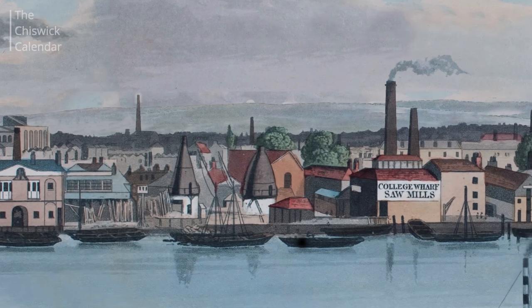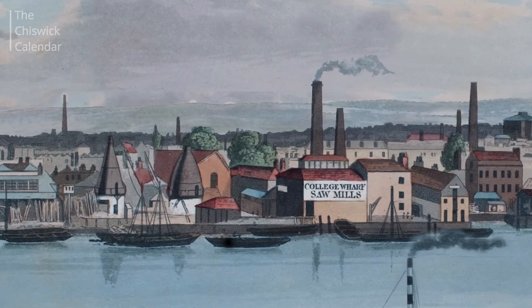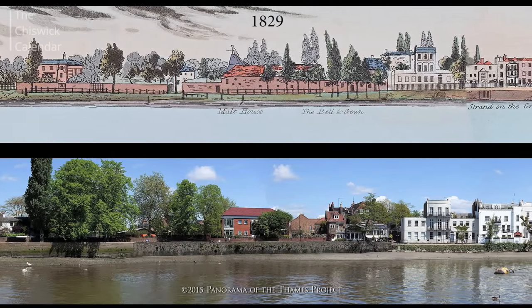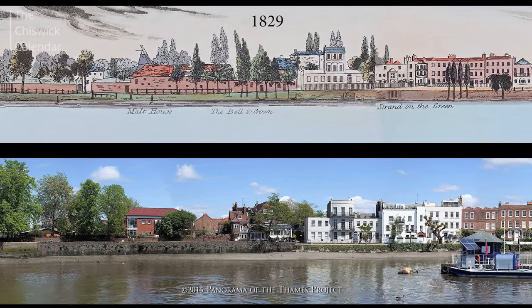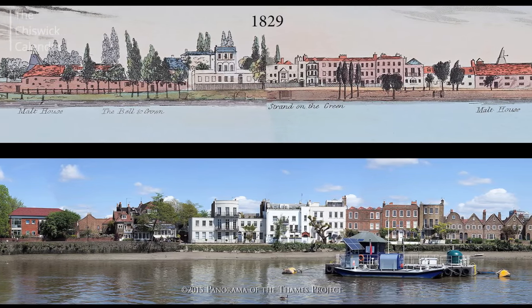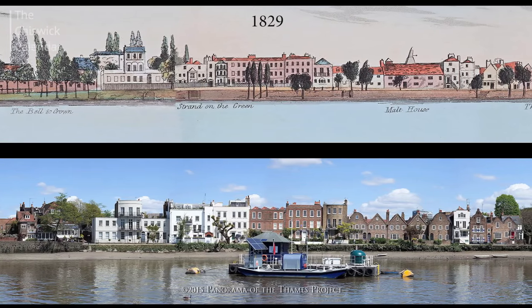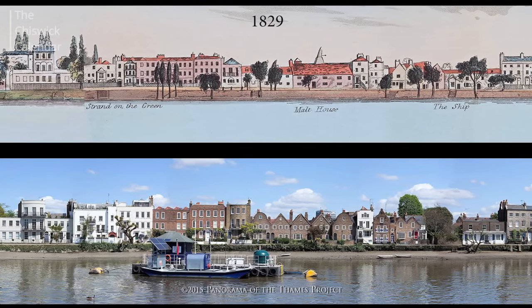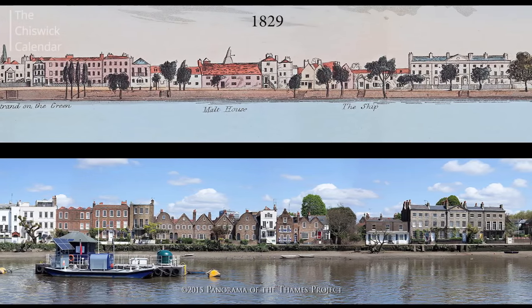Some areas like Strand on the Green and Chiswick Mall would look pretty similar, but in between — where Chiswick Pier now stands — there used to be boatyards, and before that, farmland and market gardens with very little building. Some places are remarkably unchanged, which Jill puts down to local people fighting to preserve them. Other places, like Lambeth or Battersea in central London, are completely unrecognizable.